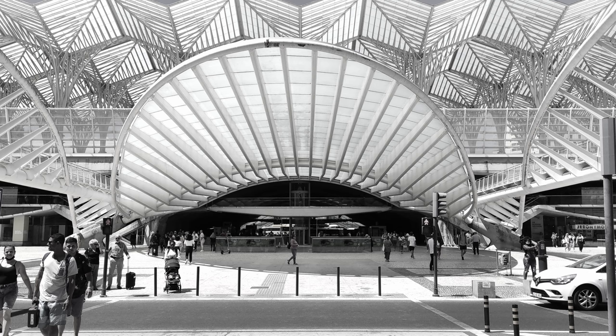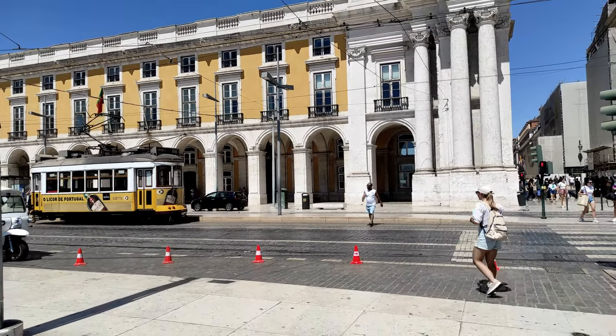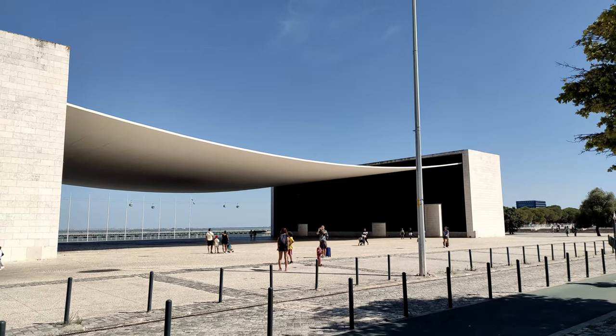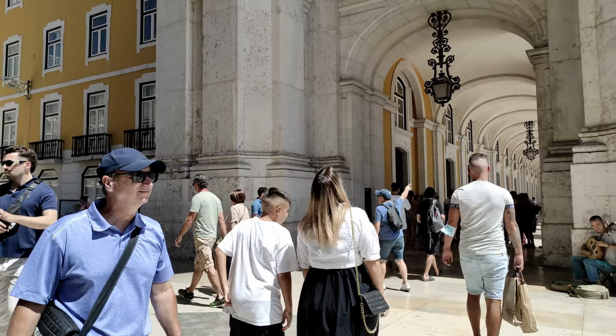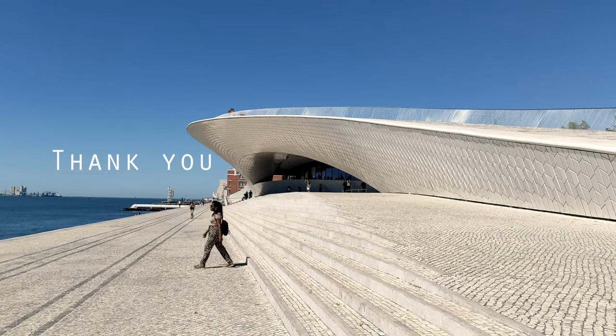These are some of my favorite modern buildings in Lisbon. This is a city rich in history and culture that is projected into the future, combining cultural aspects and innovation to continue to attract and delight those who visit it. Let me know in the comments your opinion about these buildings and this city. Thank you so much for watching!